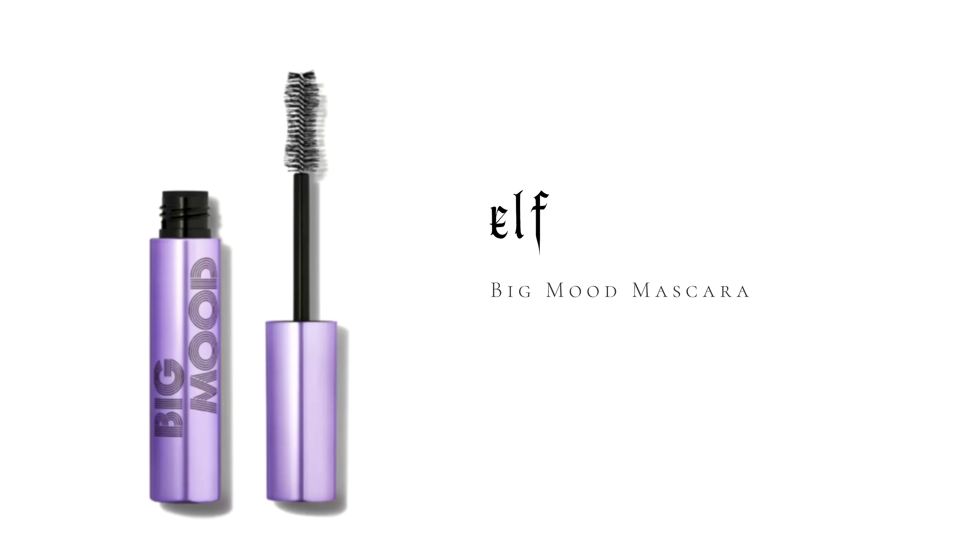I was going to put on some half lashes, but I completely ran out of lash glue, so we just layered up a lot of the e.l.f. Big Mood Mascara instead. Funny enough, I was just watching Tati and she was talking about this mascara — she was overselling it a little bit. It's good for e.l.f. since they don't do great mascaras in general. It's a nice everyday mascara but it's not my holy grail drugstore mascara.